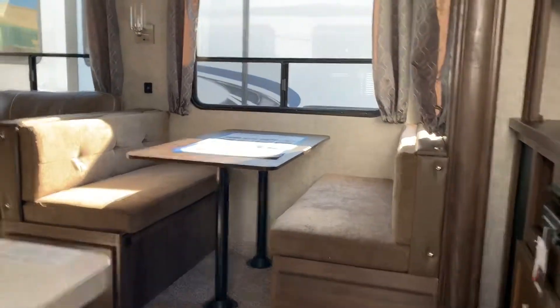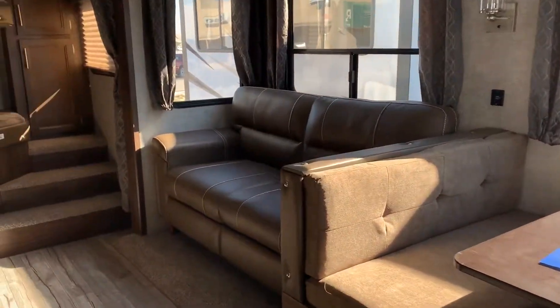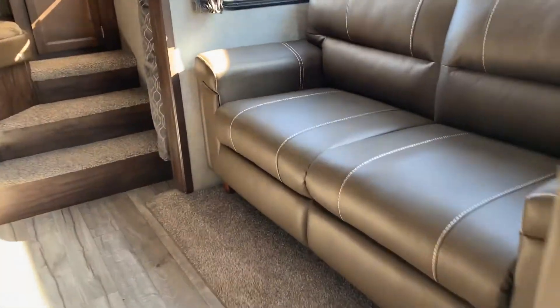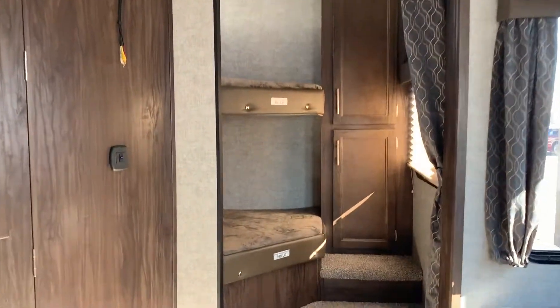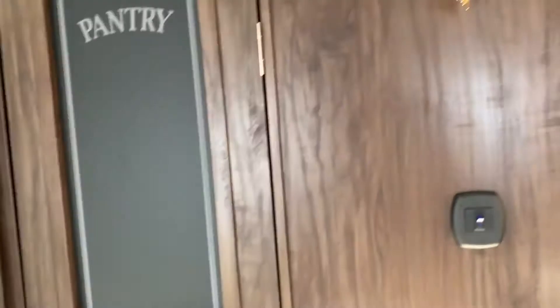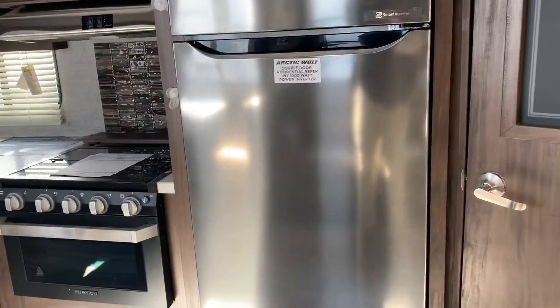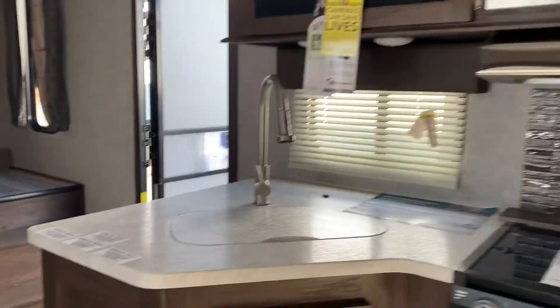Alright, inside. Tri-fold couch there turns into a big bed. Got the large 300 pound capacity bunks. Huge pantry there. The residential fridge up front.